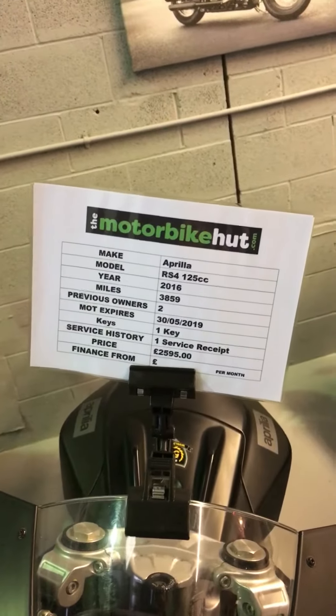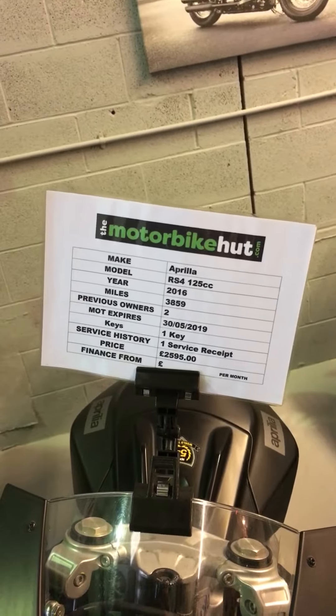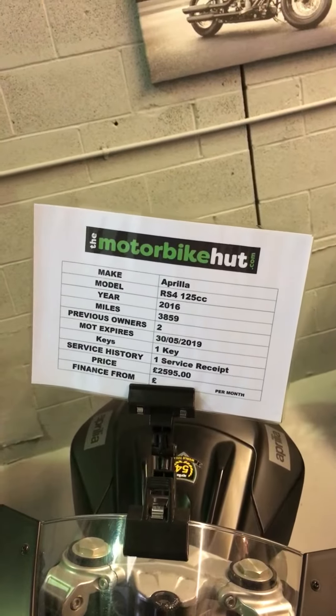It's a lovely bike in stealth black, so it would be great for a teenager as a first bike, or somebody who's looking for just a sporty commuting bike.